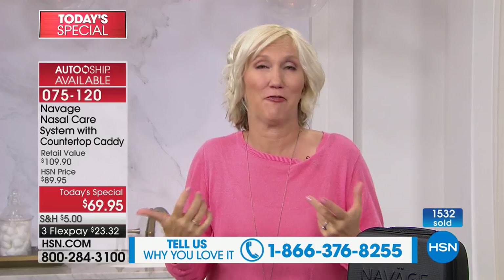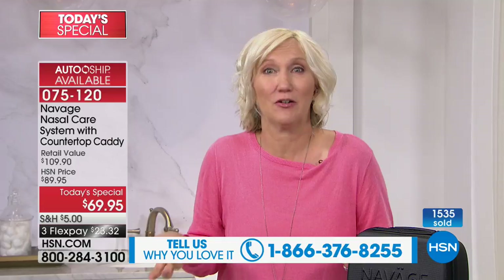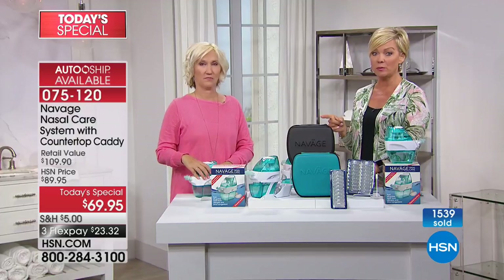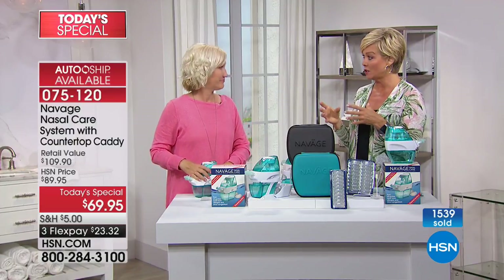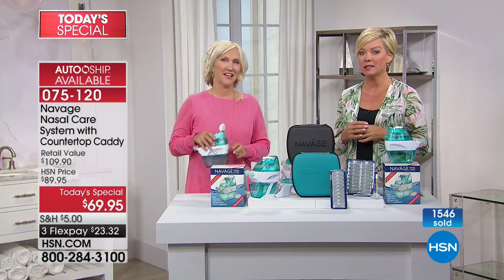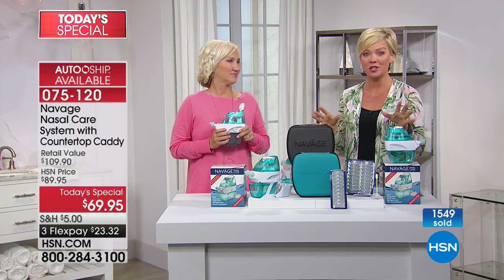We've heard from so many users how Navage has changed their life. Nephews, friends, strangers have stopped me to tell me what a difference this product has made. There's also a doctor involved. This is Dr. Levine, who is very close with the developers themselves: 'As an ear, nose, and throat physician, I've recommended nasal irrigation for years. Until recently the only systems available have been neti pots and squeeze bottles — these push salt water through the nose. Navage is different: it pulls saline through the nose with powered suction, flushing out mucus, dust, and allergens. My patients love Navage.'